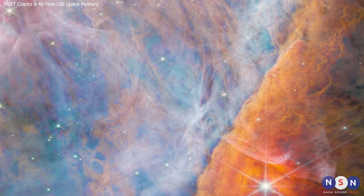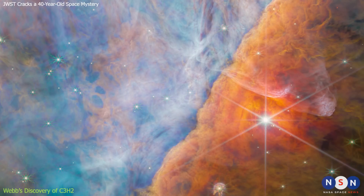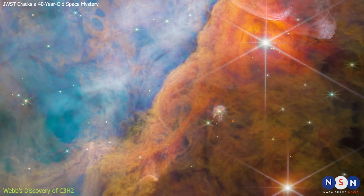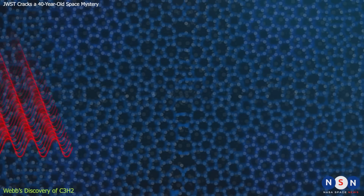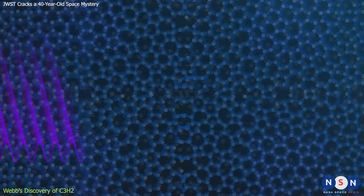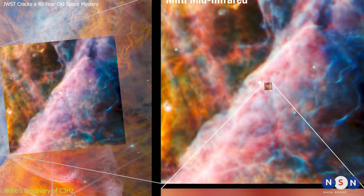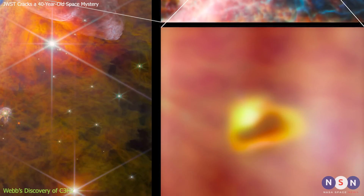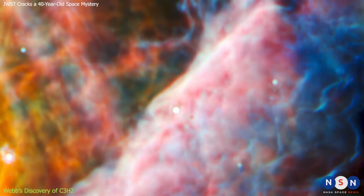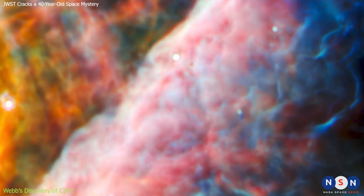Webb's image of the Orion Nebula was taken not only in infrared light, but also in spectroscopic mode. This means that Webb split the light from different parts of the nebula into its component wavelengths, creating a spectrum for each pixel in the image. A spectrum is like the fingerprint of an object — it tells us what elements or molecules are present, how hot or cold they are, and how fast or slow they are moving. By analyzing these spectra, astronomers were able to identify C3H2 in several regions of the Orion Nebula, measuring its abundance, distribution, temperature, and velocity, and comparing it with other molecules present in the nebula. And what they found was astonishing.